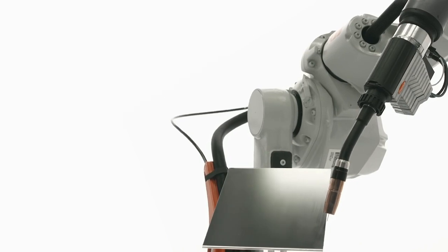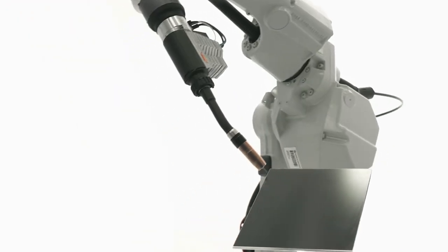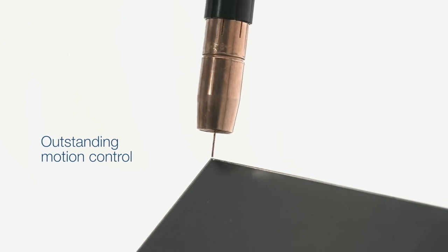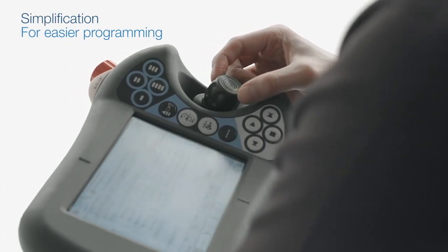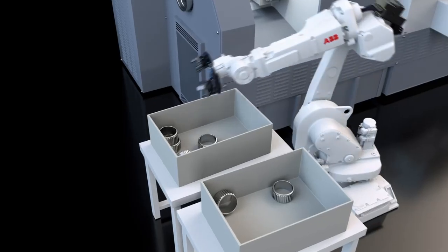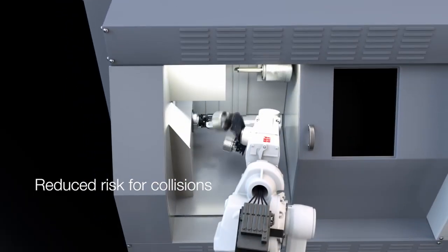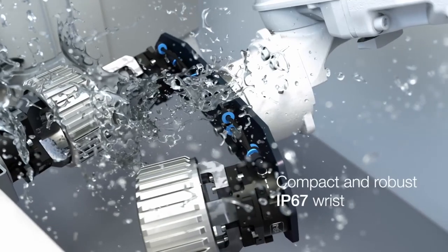The new wrist in combination with third generation enhanced absolute accuracy measurement provides outstanding motion control, which simplifies both offline and online programming as well as exchangeability for both parts and the whole robot. Highly productive for machine tending in confined spaces with compact, fast and robust IP67 wrist.